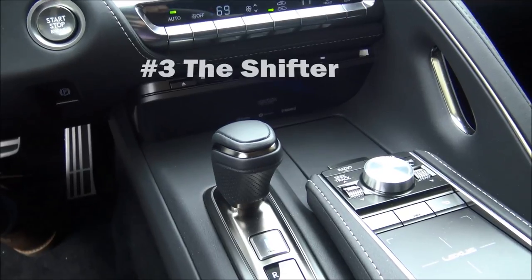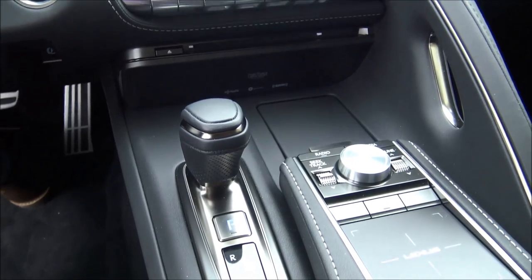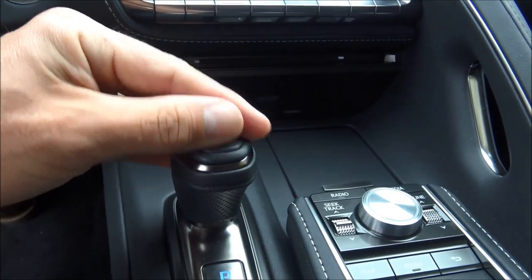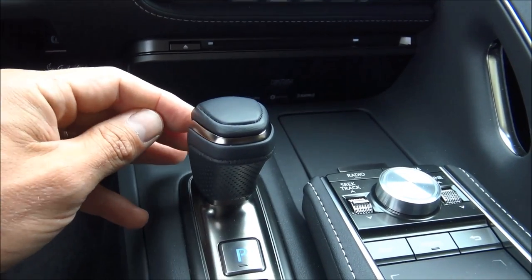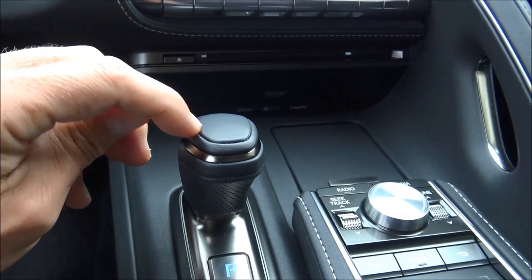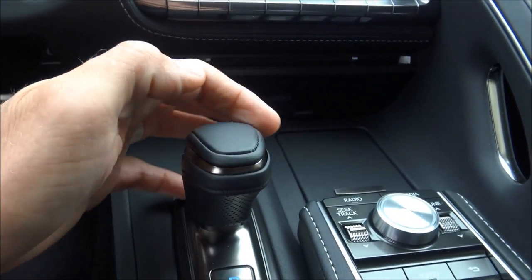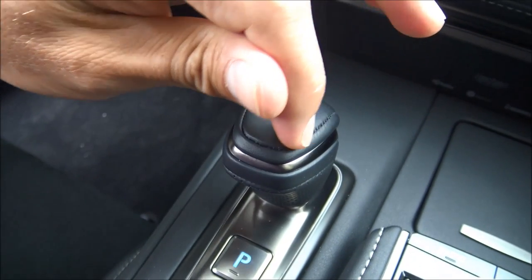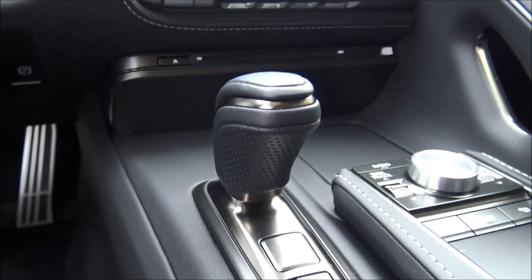Number three: the ridiculous craftsmanship. The leather shift knob has 10 layers of a urethane material. The stitching here sits in a groove that is carved into the handle itself so that it can account for the stitching. They actually lay this stitching into the groove inside the hard piece of that shifter so that it remains perfectly even all the way down and up the back side of the shifter. A lot of thought went into that shift knob.